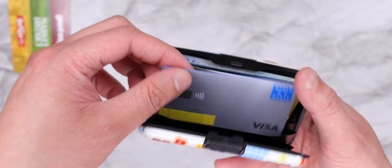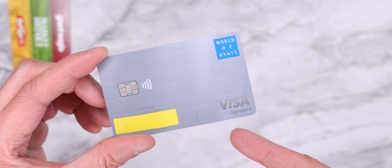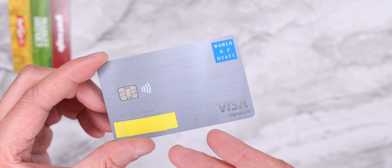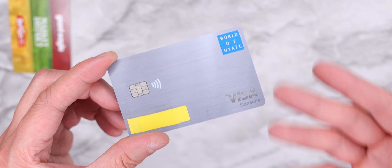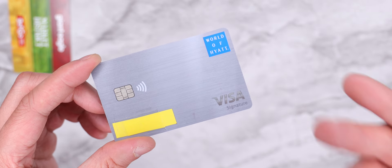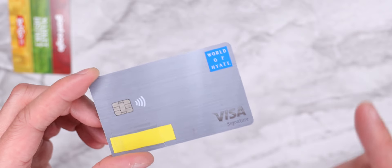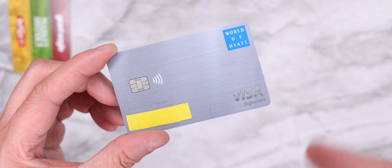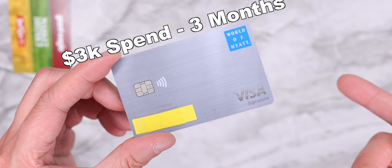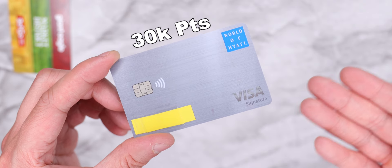The next credit card is the one that convinced my mom to join the credit card game — it is that powerful. And that card is the World of Hyatt card. So what happened? We were planning a vacation in New York, and when booking through the Hyatt website during checkout, my mom was given an offer to apply for the Hyatt credit card. The offer was: spend $3,000 within three months and get 30,000 Hyatt points — the standard offer.